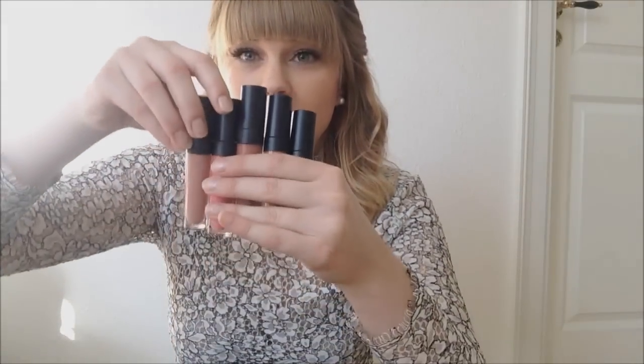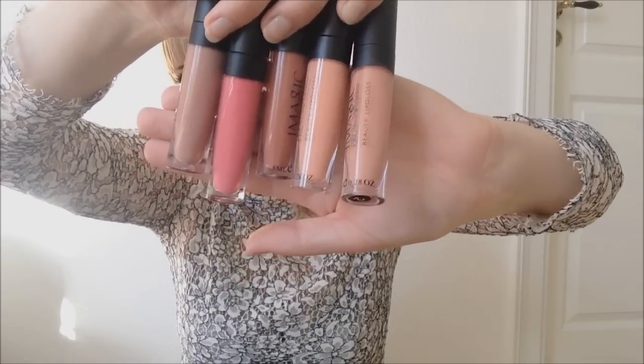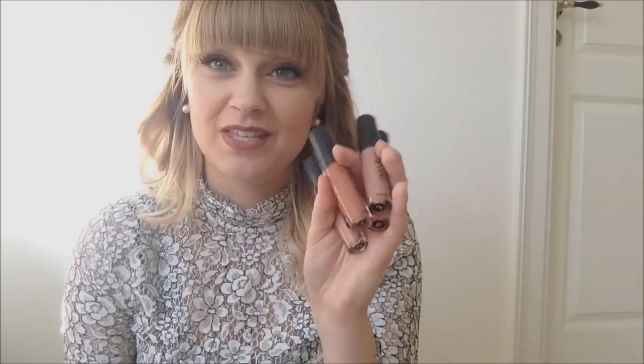The next thing is some makeup. I have six of these lipsticks — the iMagic Matte Liquid Lipsticks. Honestly, I don't think I've ever worn lipstick before, like I've worn red lipstick to go out or something, but that's it. It was Kylie Jenner who had me loving these matte lipsticks. These were about $2 a piece and absolutely gorgeous. I'm wearing number 4 right now. I'm not a person who usually wears lipstick, but I just fell in love with these matte lipsticks.